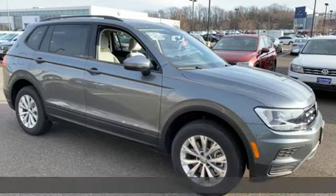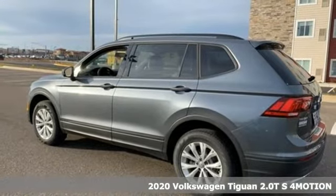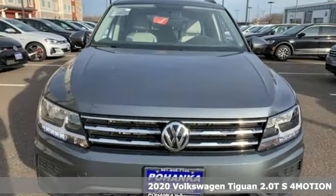It's a new 2020 Volkswagen Tiguan. Sophistication, space, and common sense are the essence of this adaptable utility vehicle.